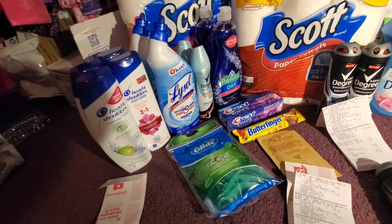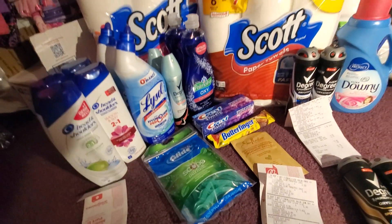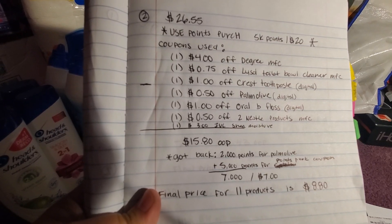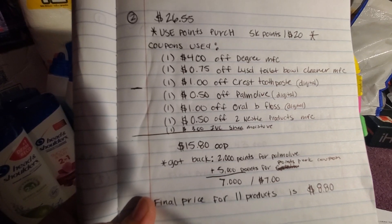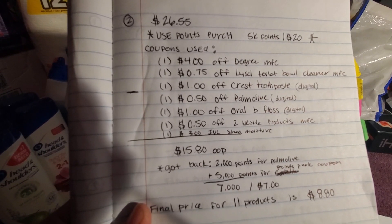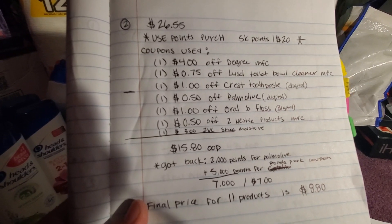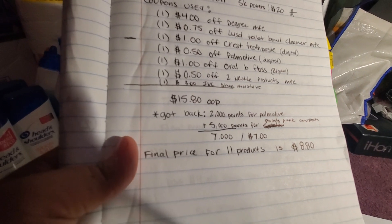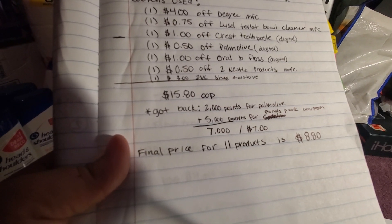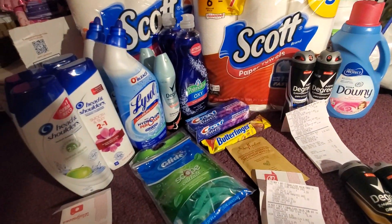After the first transaction there was a points perk — 5,000 points when you spend $20 — printed out, so I used that on my next transaction. I also used a $4 off Degree manufacturer coupon, a $0.75 off Lysol toilet bowl cleaner manufacturer coupon, a $1 off Crest toothpaste digital, a $0.50 off Palmolive digital, a $1 off Oral-B floss digital, a $0.50 off two Nestlé products manufacturer coupon, and a $3 off Shea Moisture IVC coupon. I paid $15.80 out of pocket and got back 2,000 points for the Palmolive and 5,000 points for the points perk — 7,000 points total, or $7. So the final price for 11 products was $8.80.